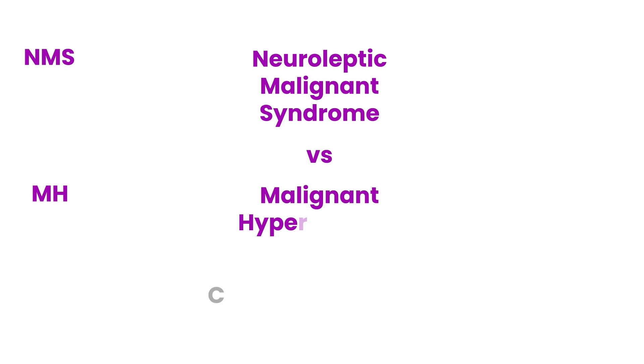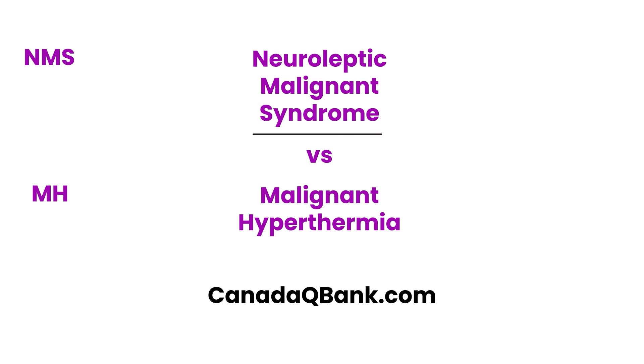Neuroleptic malignant syndrome versus malignant hyperthermia is the topic for this video. These two conditions can present in a way that they look or sound very similar, but there are some differences, and that's what we're going to talk about today. We'll start with NMS — neuroleptic malignant syndrome.